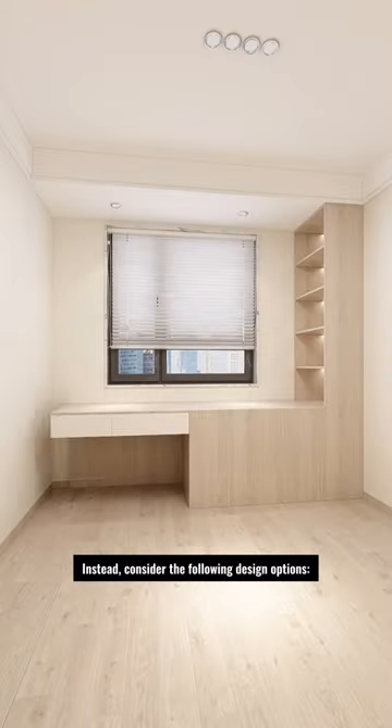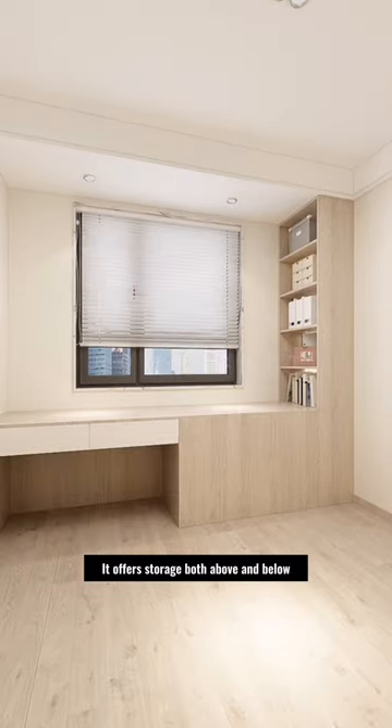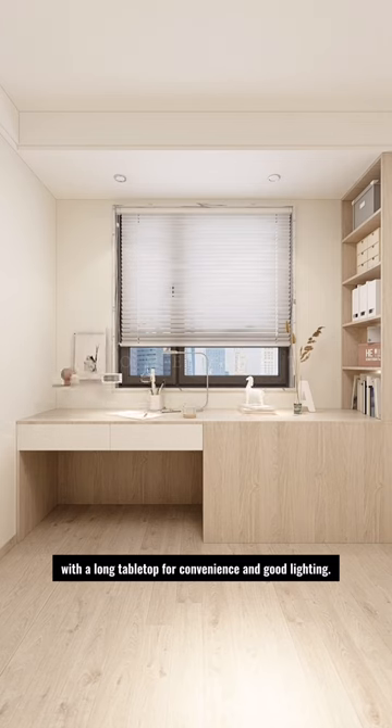Instead, consider the following design options. Place a desk and bookshelf combination cabinet by the window — it offers storage both above and below, with a long tabletop for convenience and good lighting.